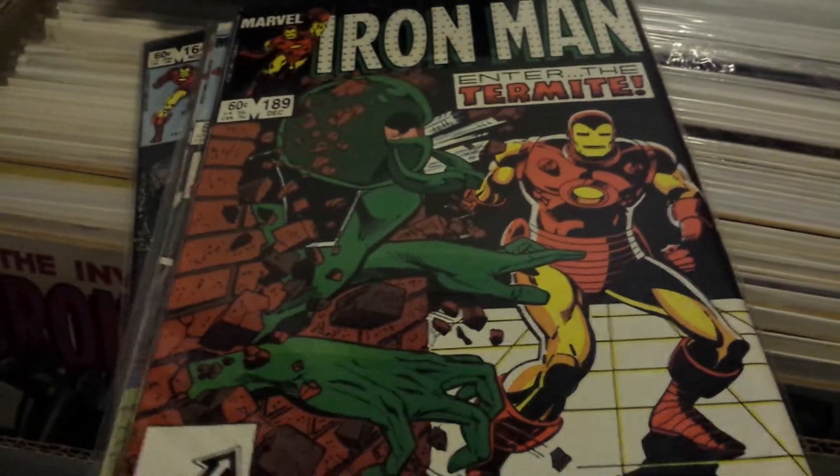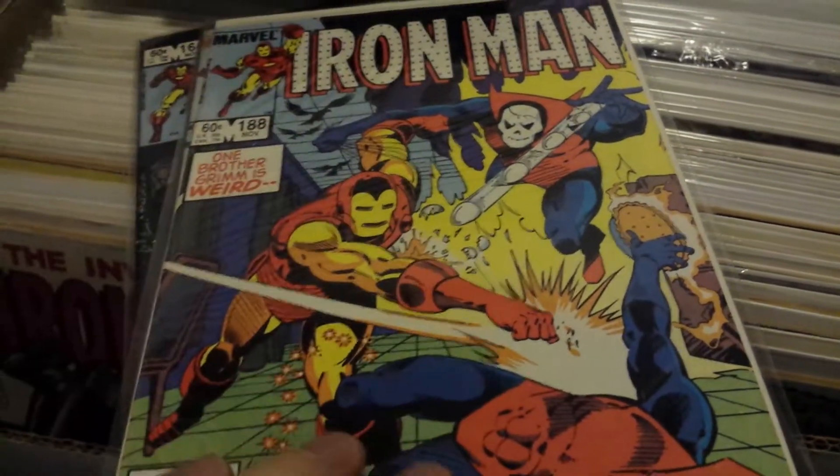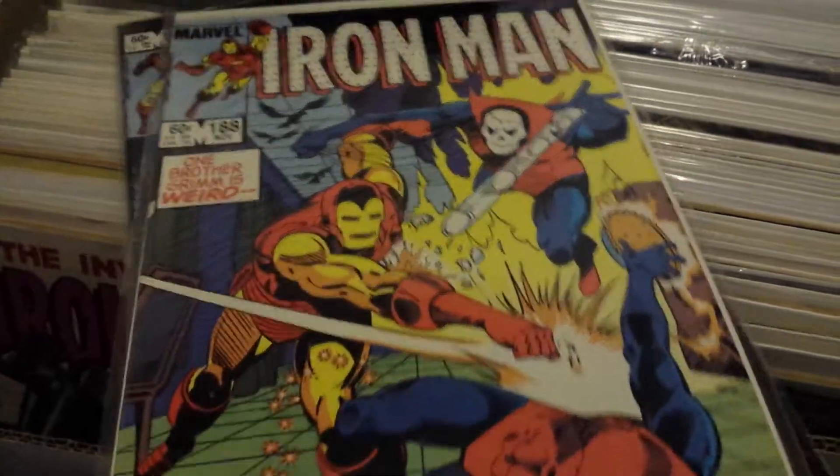That's pretty much it for the remaining Iron Man issues that I need. Hopefully by the end of the year I can get a complete first series again.